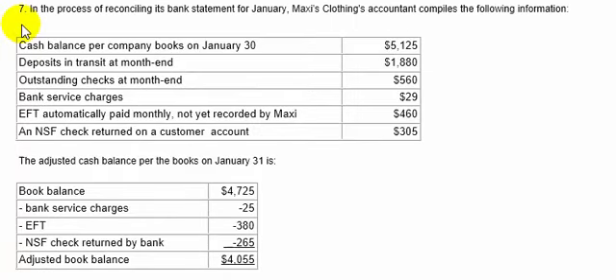Number 7. In the process of reconciling its bank statement for January, Maxi's Clothing accountant compiles the following information. Cash balance per books on January 30th, $51.25. Deposits in transit at month end, $18.80. Outstanding checks at month end, $5.60. Bank service charge, $29. EFT automatically paid monthly, not yet recorded by Maxi, $4.60. An NSF check returned on a customer account, $3.05.